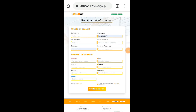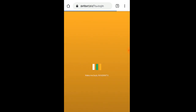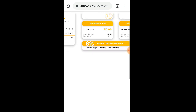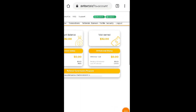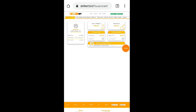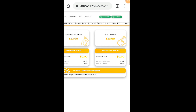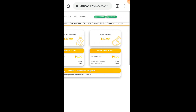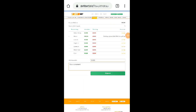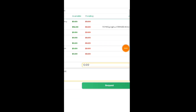Meron na po akong account dito, at nakapag-deposit na nga po ako. Ngayon ipapakita ko sa inyo kung magkano yung kinita ko — yung total profit ko sa website. Ayan na nga po — ito na yung magiging dashboard natin. Makikita ninyo dito na meron po tayong $52 sa ating account balance, total earned $52. Ayan po yung total na na-earn ko simula kahapon pa lang nag-start nag-deposit dito. So punta tayo sa withdraw, click natin yung withdraw — select natin bitcoin — $52 worth of bitcoin yung ating withdraw ngayon.